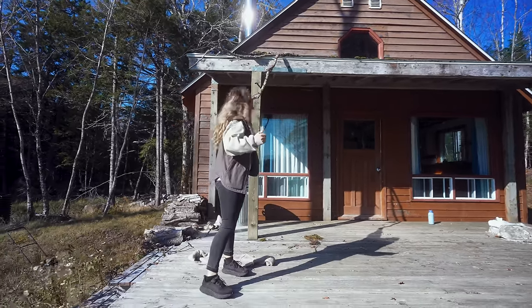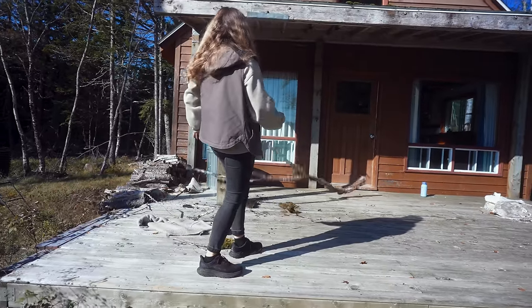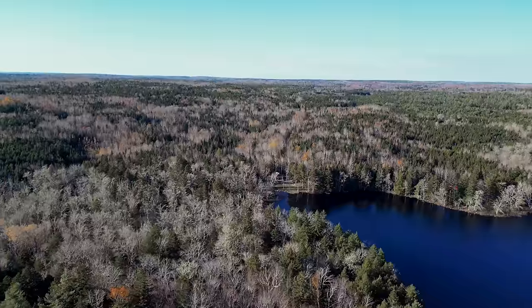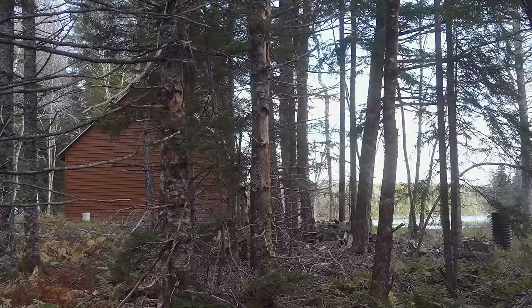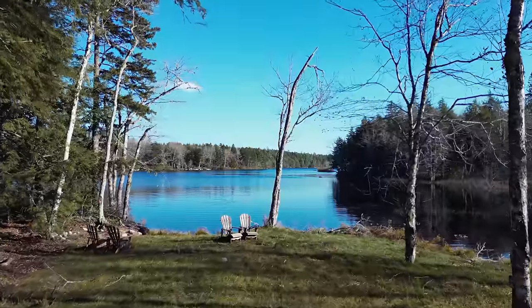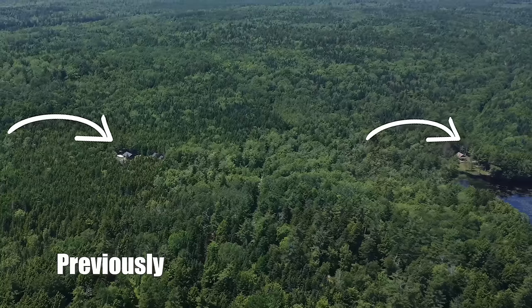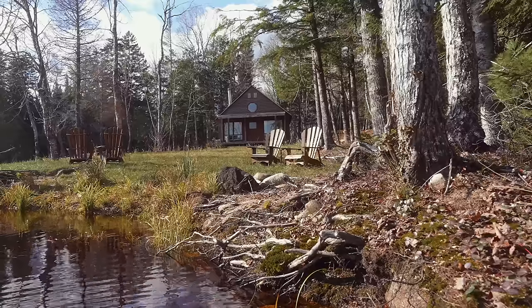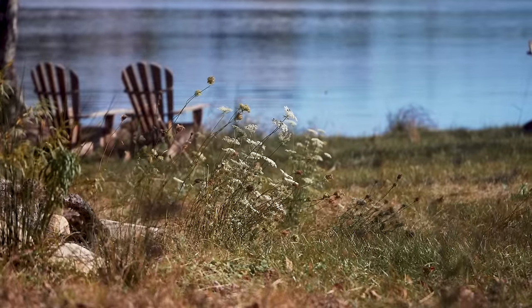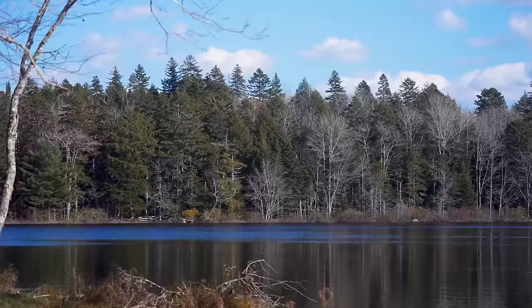Now, we didn't buy the property for the cabin, as you can tell. We bought it for everything else. The real reason we bought this property is for the land. Just look at all these beautiful tall trees, and not to mention that this property not only sits on a lake, but a river goes right through it. It is truly so special, and the location is out of this world because it actually connects to our other property where we currently live — the cabin that we've been renovating for the last few years. It's entirely off the grid in such a peaceful area. A lot like the cabin, it has incredible potential, and we fell in love with this place long before it was ours.